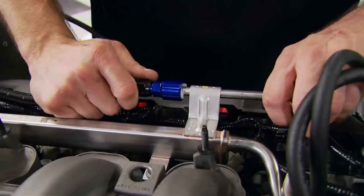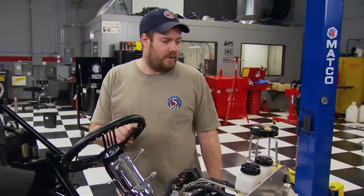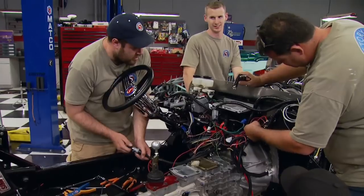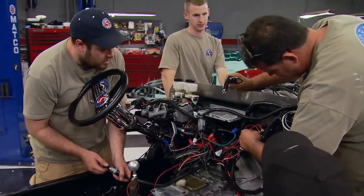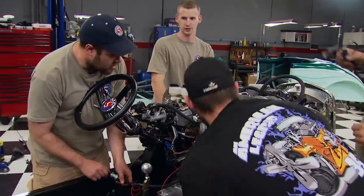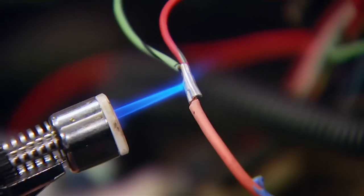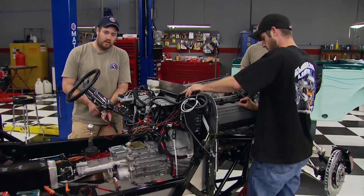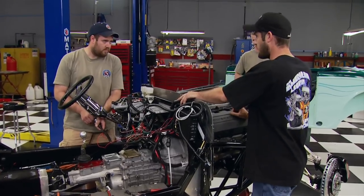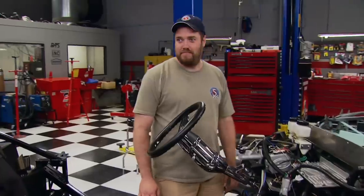Working late to finish off the 33, they check water temp, oil pressure, and tighten the driveshaft. Wiring skills are put to the test — a loose connection is discovered and sorted. After briefly shooting a small fire, it's time to drop the body on.